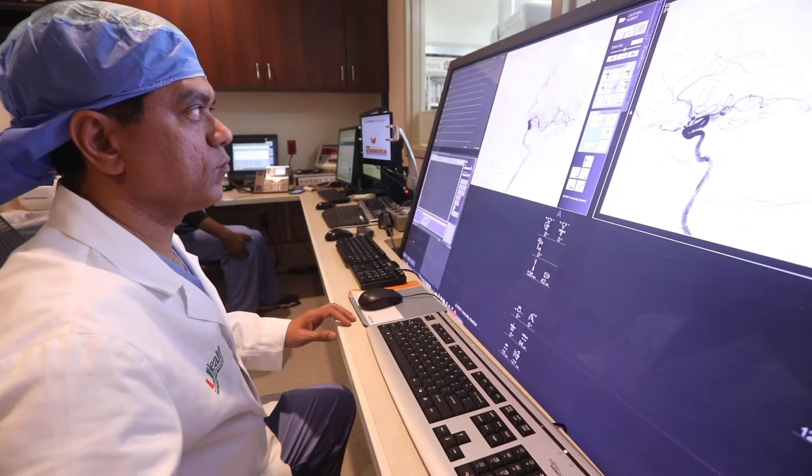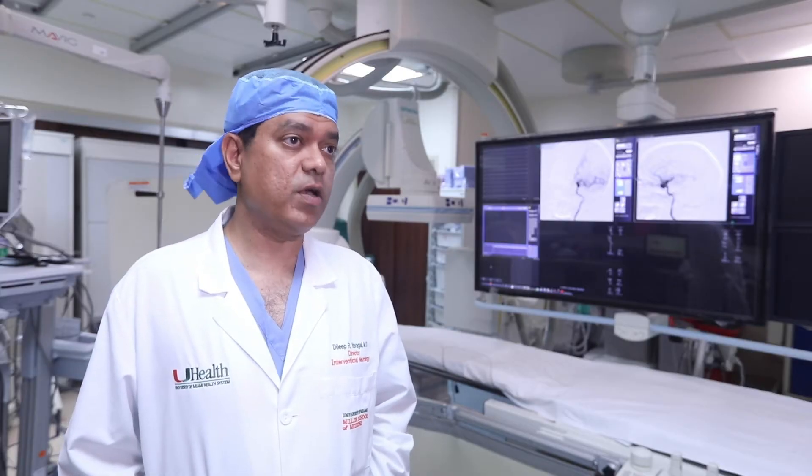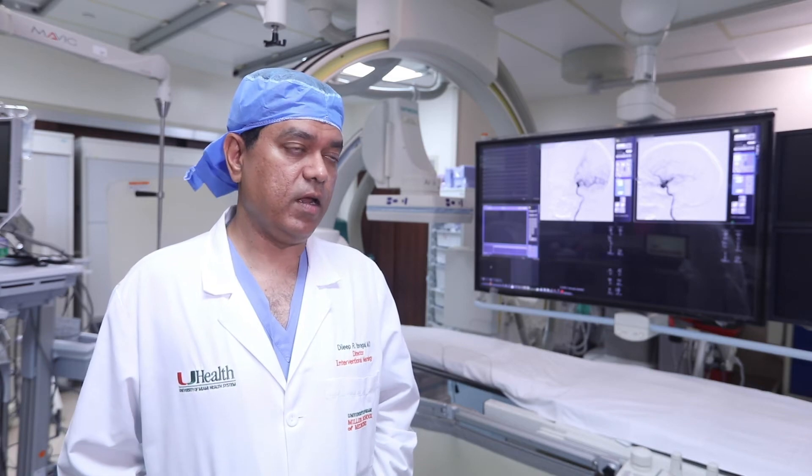We want to make stroke like a bone fracture, where we are basically able to repair the stroke completely in all patients.